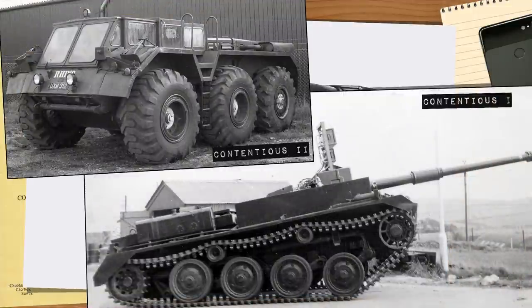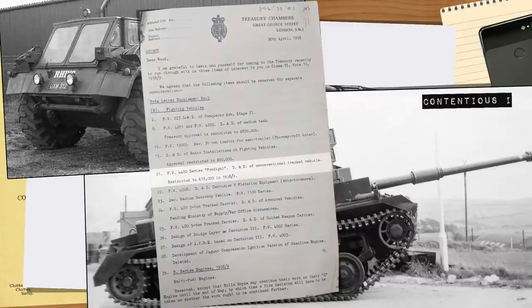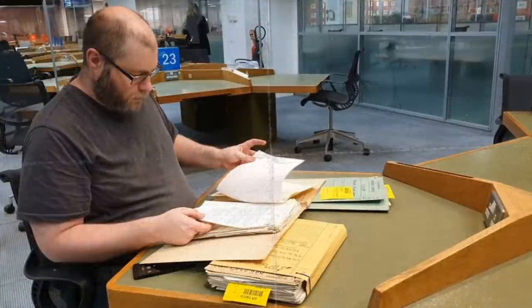A few years after the one-man tank destroyer was cancelled, more vehicles arrived — Contentious One and Contentious Two — tied into Project Prodigal. It's worth noting that neither was given the FV number FV4401 so commonly cited; it's not clear where this started. A treasury memo dated 1958 has the only use of 'FV4400 and Prodigal,' most likely crossed wires, as the later vehicles were not tied to the FV400 chassis. In all later documentation, the word FV4401 does not appear in relation to these vehicles.